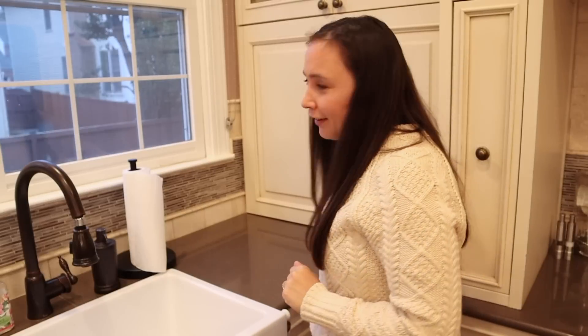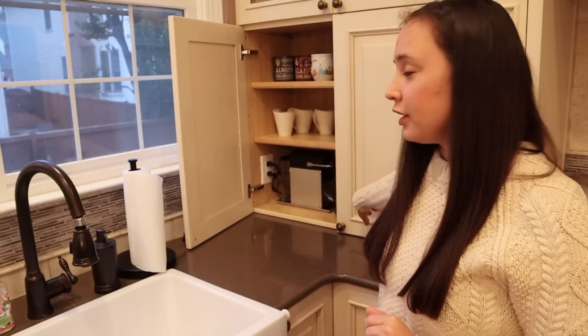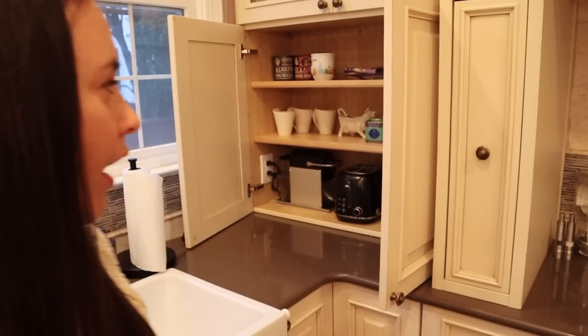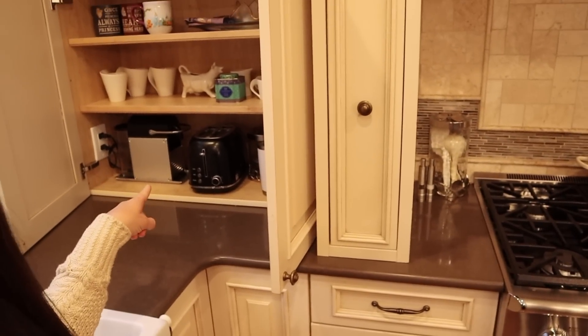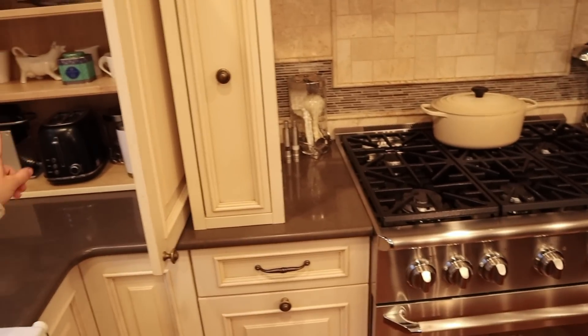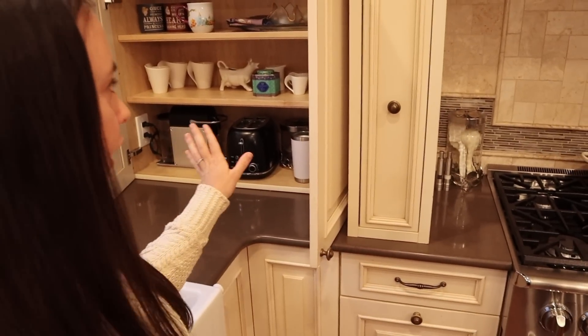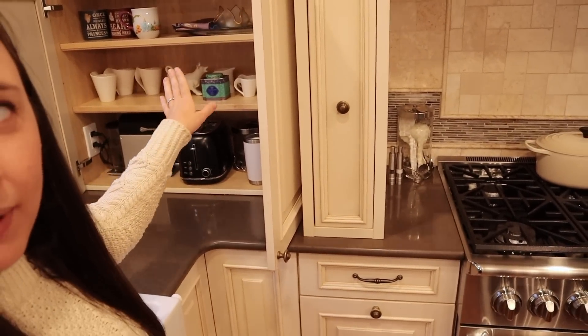Over here next to the sink is my favorite spot in the whole kitchen — I call it our morning breakfast nook. In here is our coffee maker and toaster; it's just my favorite place to come in the morning and grab a cup of coffee. I have our little Nespresso machine there, my toaster there, there's a plug in the wall so everything is ready to go. And then I just keep our mugs right there.